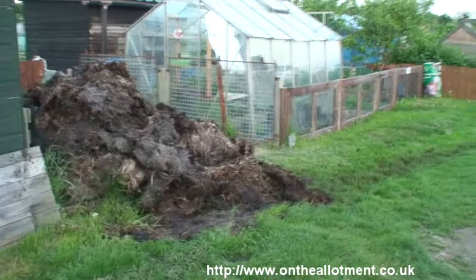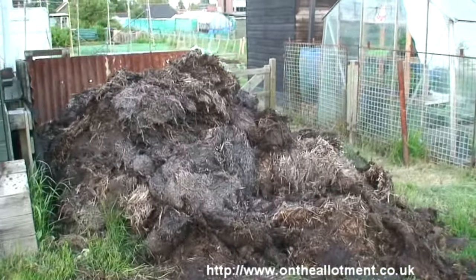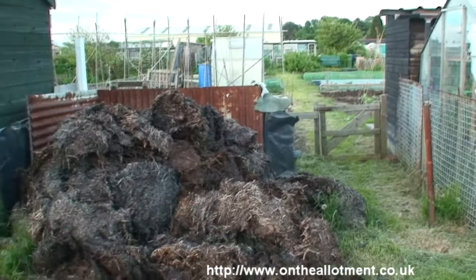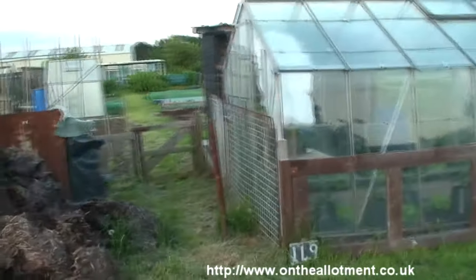I think that's probably due to the amount of organic matter that's gone in. You'll notice everybody's got piles of farmyard manure. The local farmer delivers at £25 a trailer load, so you can get it delivered. I actually collect my own horse manure.